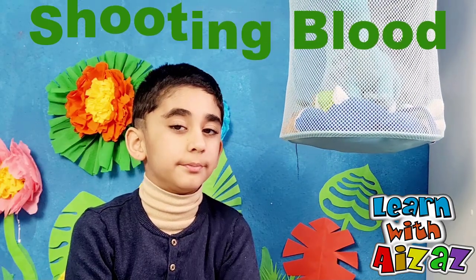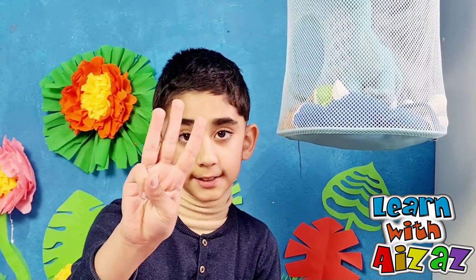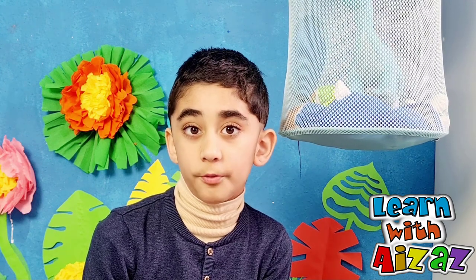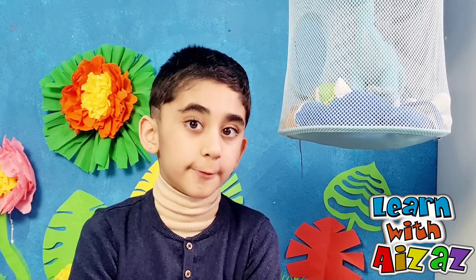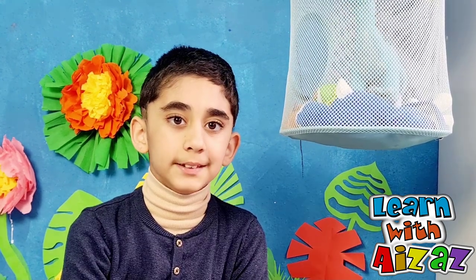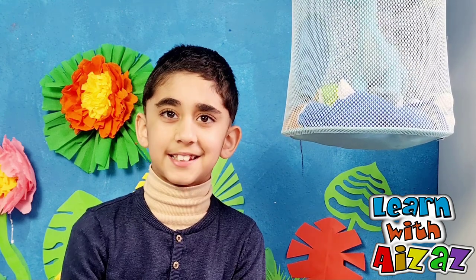The most amazing way is to shoot blood. Did you know the Texas horned lizard is a scary creature? This scary lizard has three ways to protect itself. First is to camouflage. Sometimes it uses its spikes to protect itself. But if these two methods fail, then it's going to shoot blood out of its eyes. And do you know this blood can go five feet away? This blood is mixed with a foul-taste chemical which warns the predator to keep away.